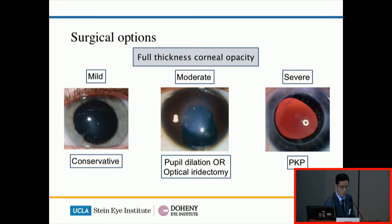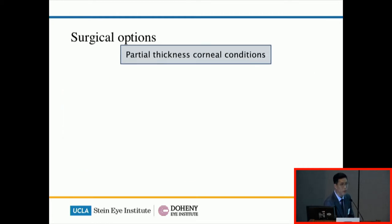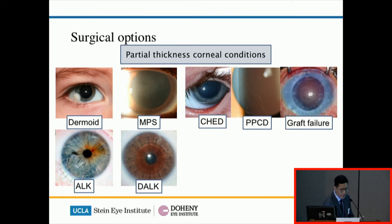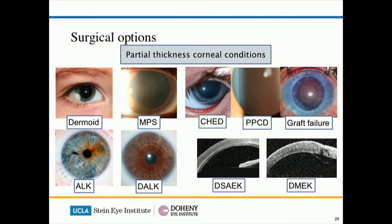For partial thickness corneal opacities, there are different options brought in from adult techniques. For dermoids as well as mucopolysaccharidoses, the anterior lamellar keratoplasty — in which we remove the anterior layer of the cornea and replace it with a graft — can work very well. If the posterior or the bottom layer of the cornea is diseased, then you can use a selected layer replacement with endothelial keratoplasty. These techniques are very useful because they tend to have better graft survival and lower risk profiles during surgery.